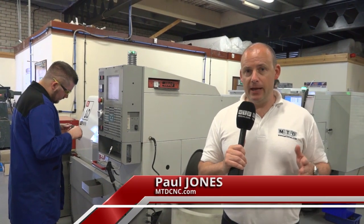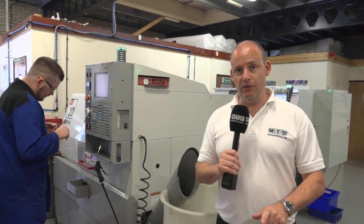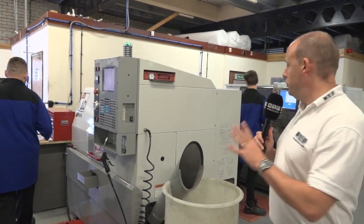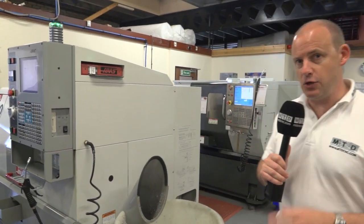I'm at CTPE Engineering in Mildon Hall. I'm going to talk to Chris Taylor in a minute, who's the owner of the business, but before we do that I just want to tell you a little bit about the journey they've been on with Haas, starting on the turning side.